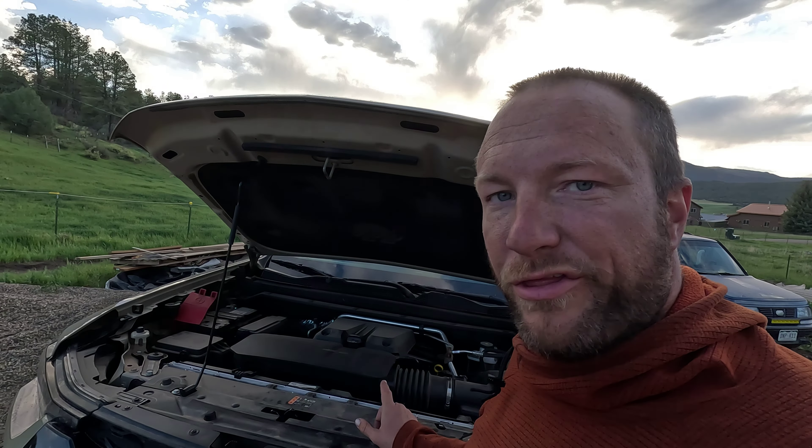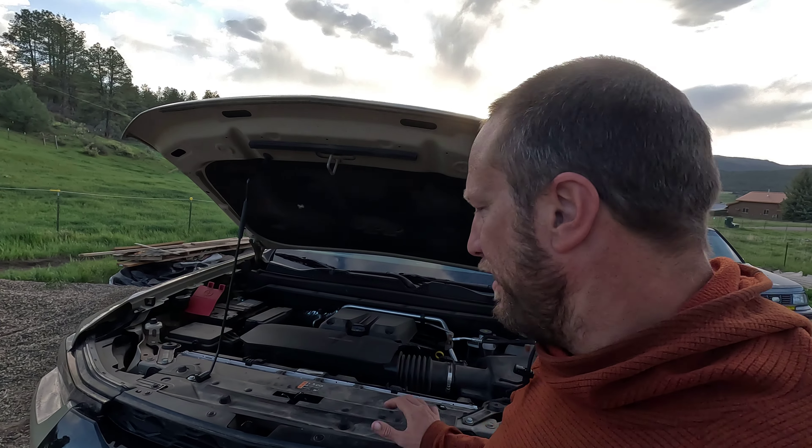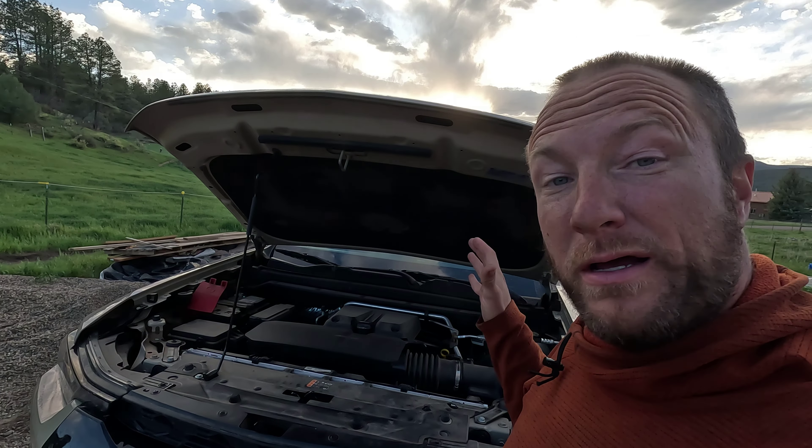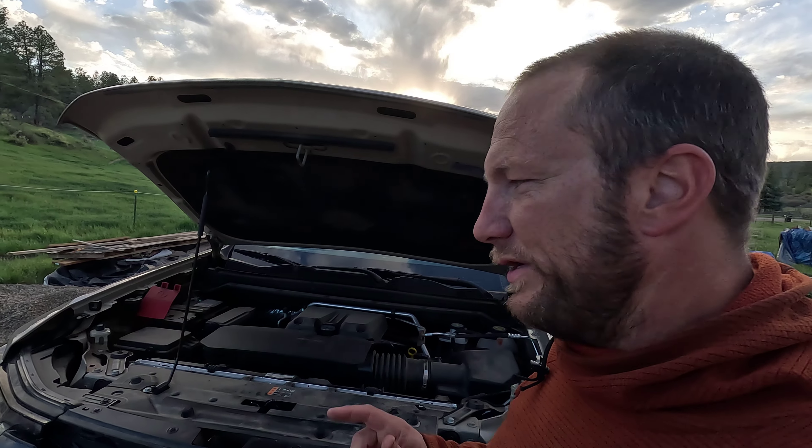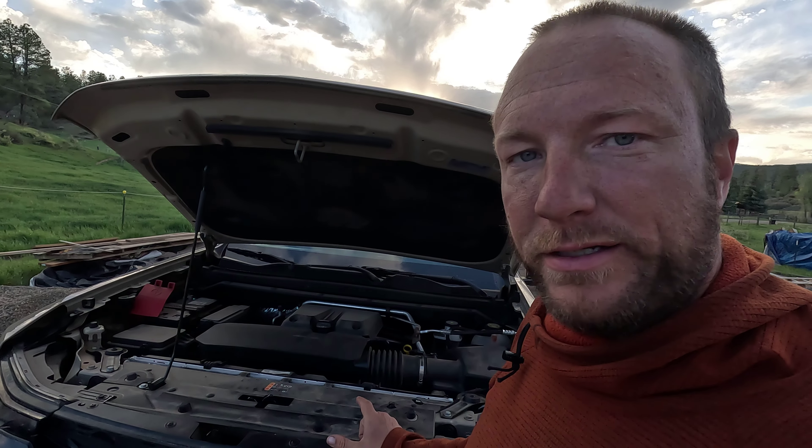Hey everybody, Greg with Drifter Journey, back with another 2023 Chevy Colorado video for you guys. I've gone over some of the issues I had in a previous video, and I wanted to give you an update on where we're at with things.